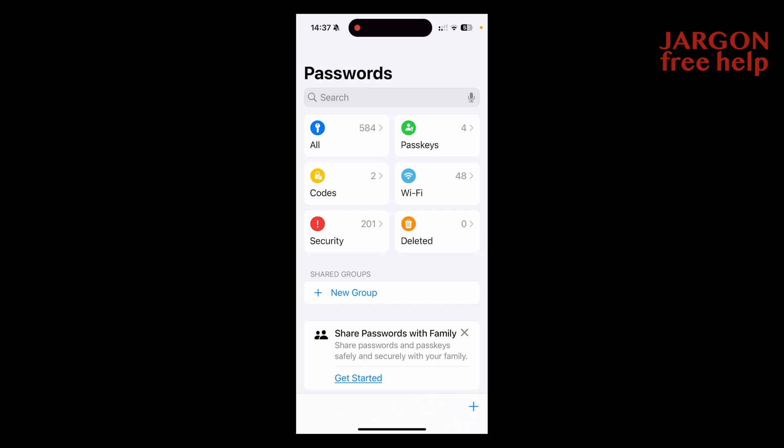It's got some other codes in there as well. You can see there's a group for deleted and security. This is a useful one because it can show you where your password may have been compromised — it's in a data leak, or maybe it's not very strong and you need to change it.